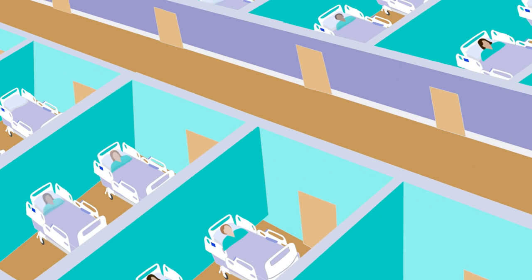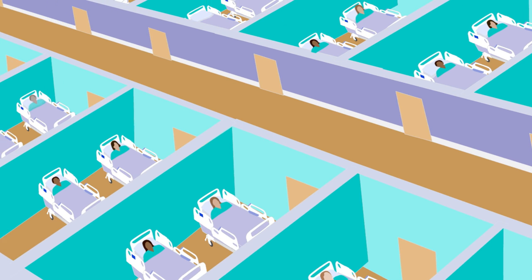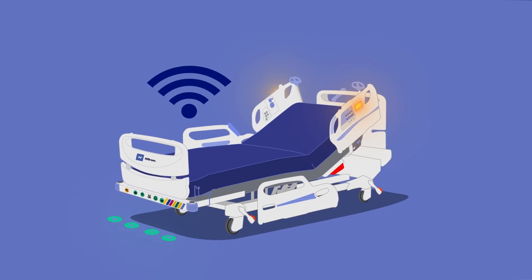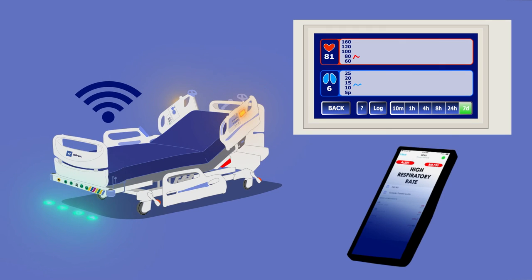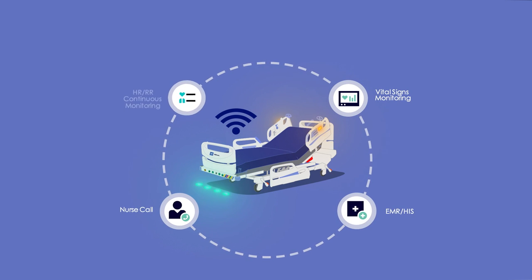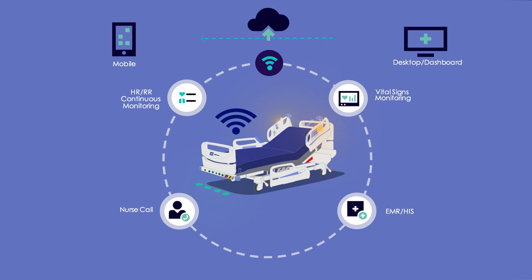Today's med-surg environment is challenging — patients are sicker than they were before. The Centrella Smart Plus bed with contact-free continuous monitoring helps serve as a second set of eyes on med-surg patients by monitoring their heart rate and respiratory rate two times per second. Caregivers are alerted to the subtle signs of deterioration and are drawn to the bedside for early intervention, helping to keep patients safer, improve outcomes, and get patients back to their lives sooner. Welcome to the world of connected care.